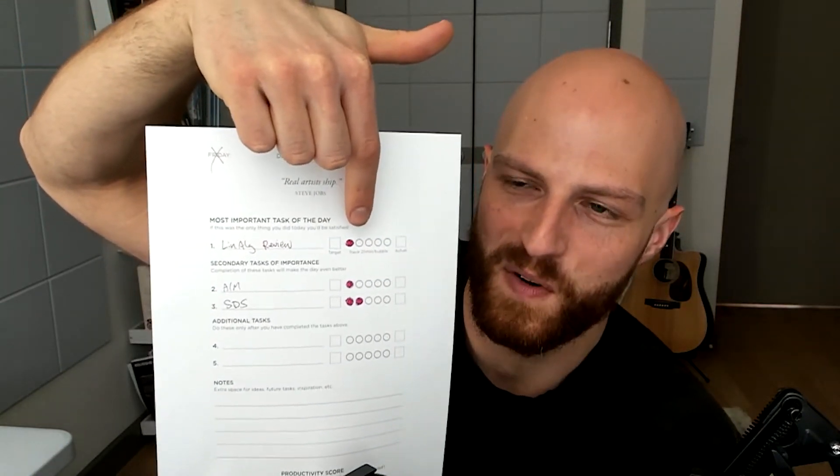You can fill in whenever you've had a 25-minute period of focus. So you estimate — my most important task for today was linear algebra review. And I estimated that it would take one Pomodoro, one 25-minute period. Then you color in — you're supposed to color in with red, the same color as a tomato. In the typical Pomodoro template, you color in a circle for every single one of these 25-minute periods of focus.